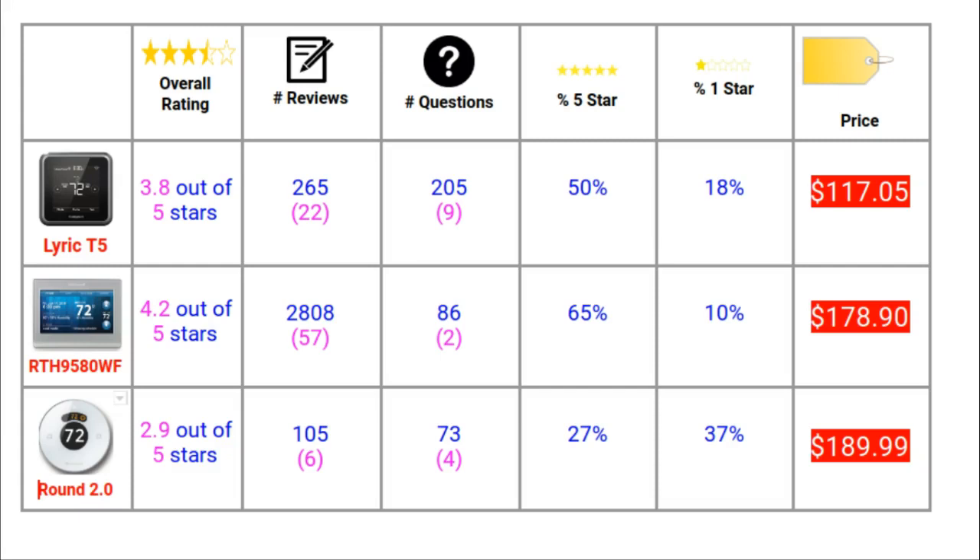The T5 has disappointing figures. Its overall rating is low, hovering at 3.8 out of 5. The number of written reviews and questions are also low. It has a very low percentage of 5 star ratings at 50% and an alarmingly high percentage of 1 star ratings at 18%. The Round has very poor ratings. Its overall rating is 2.9 and it has the lowest number of written reviews in this comparison. The fact that it has a higher percentage of 1 star ratings than 5 star ratings is incredible in all the wrong ways.